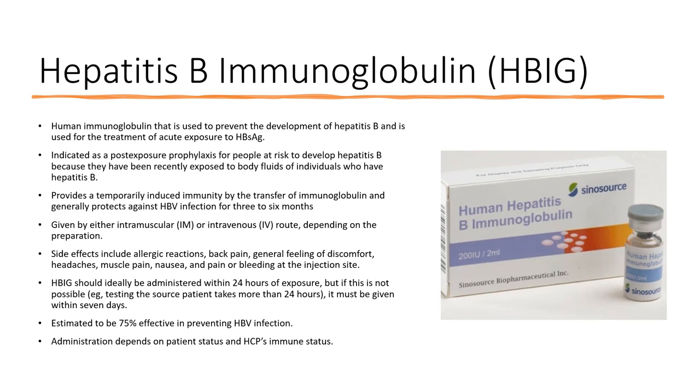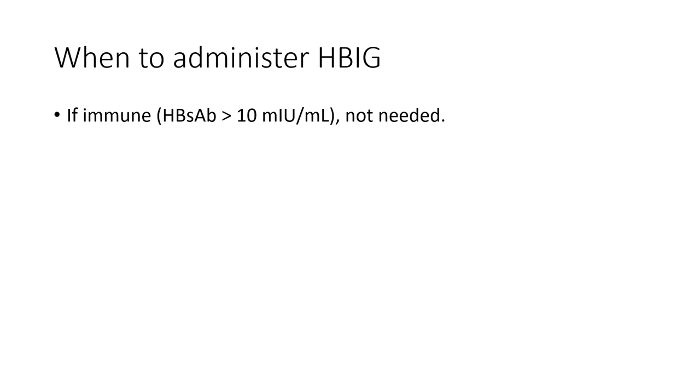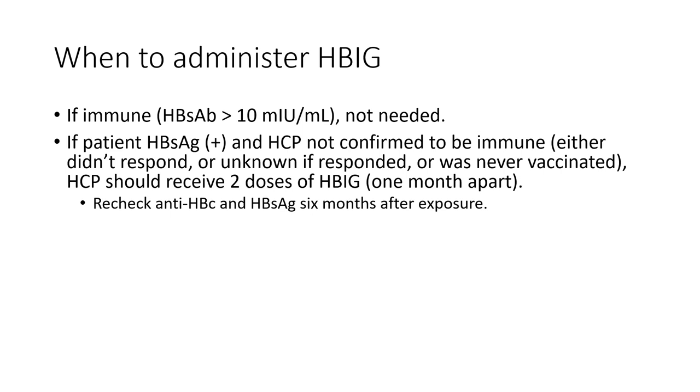Administration of hepatitis B immunoglobulin depends on patient and healthcare professional immune status. If the healthcare professional is immune to hepatitis B, it's not needed. If the patient has hepatitis B surface antigen and the healthcare professional is not immune — either didn't respond, has unknown status, or was never vaccinated — the professional should receive two doses of hepatitis B immunoglobulin one month apart, then be checked for hepatitis B six months after exposure for evidence of serologic conversion.